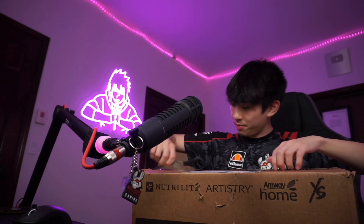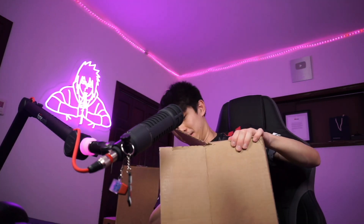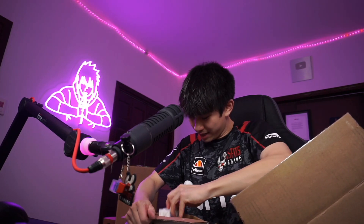This thing weighs like 60 pounds. I've always wanted sports drinks like these sport protein shakes. Got some amazing sports protein shakes — nice dude, this looks sick. Vanilla cream, this might be my favorite flavor, no cap.